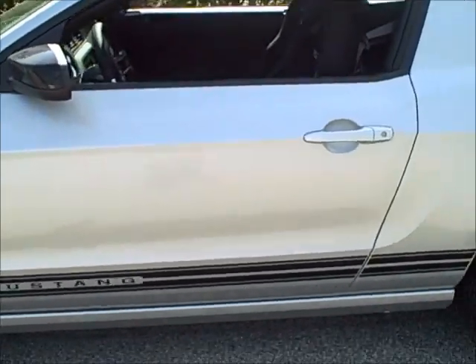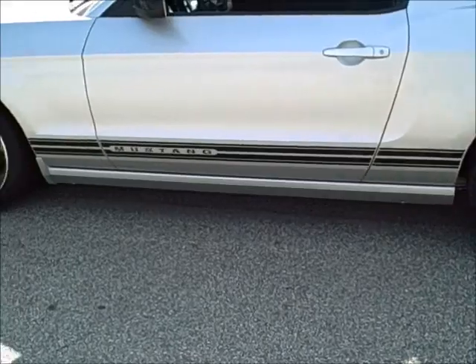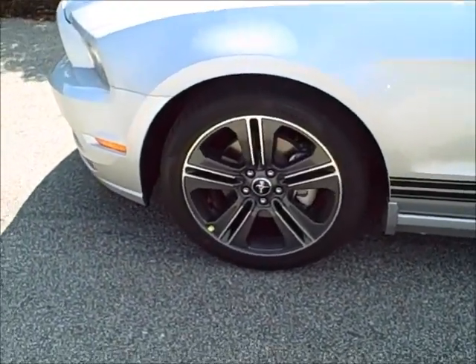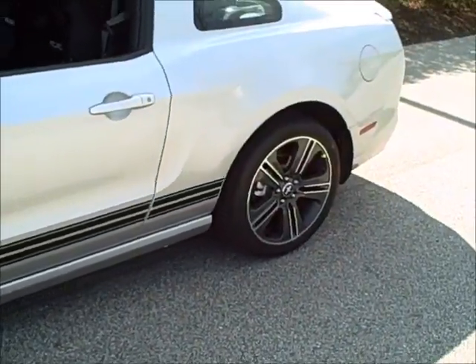You'll notice on the side of the new car, we've got the lower rocker panel moldings this year painted the body color on the car. We've also got some new 19-inch wheels on this car. These are the gray painted wheels. They look very handsome on this vehicle.